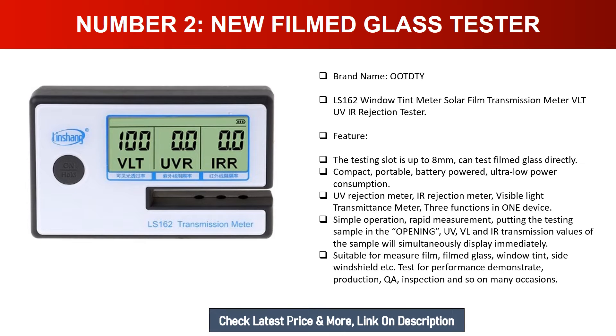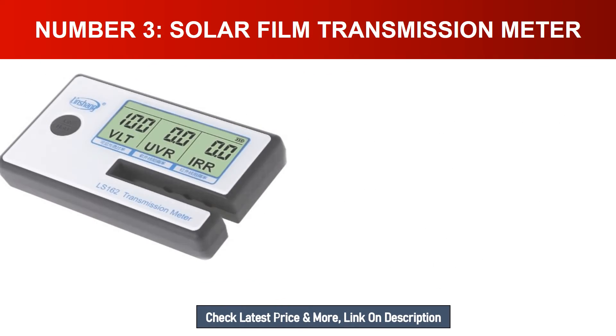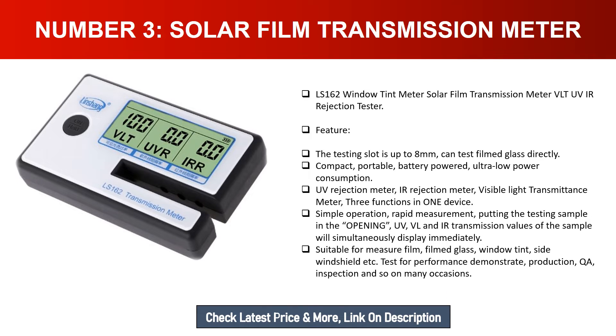Number three: Solar Film Transmission Meter, LS-162 Window Tint Meter, VLT, UV, IR rejection tester. Features: the testing slot is up to eight millimeters, can test filmed glass directly. Compact, portable, battery powered, ultra low power consumption. UV rejection meter, IR rejection meter, visible light transmittance meter — three functions in one device. Simple operation, rapid measurement. Suitable for film, filmed glass, window tint, side windshield, etc., for performance demonstration, production QA inspection, and many other occasions.